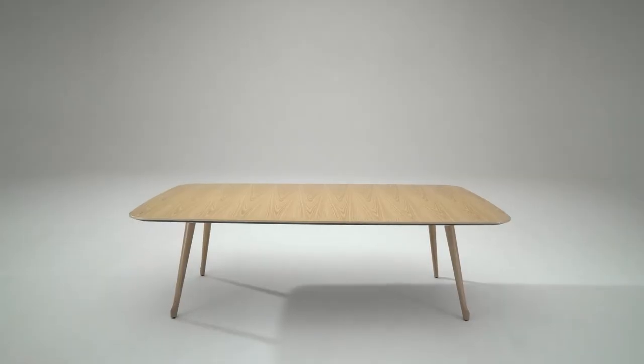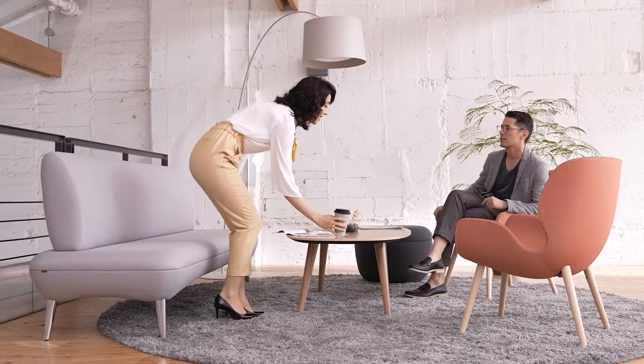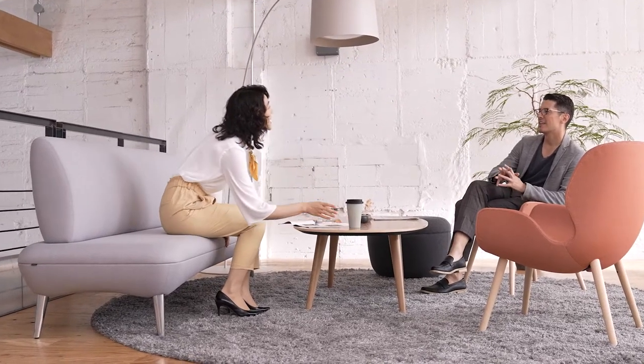The office will be a place of collaboration and communication. This is the Phlox series, our new furniture collection, to welcome you back to the workplace, wherever that might be.